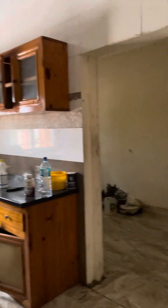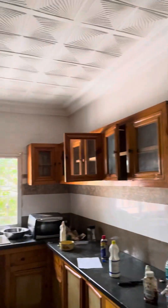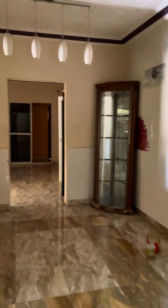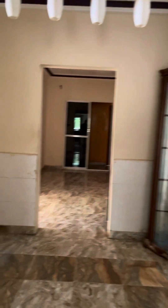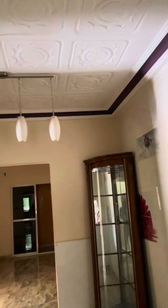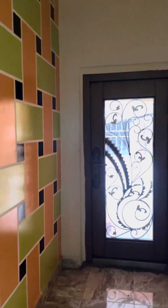This is the kitchen — it's unfinished. This is a big store — imagine how big it is. This is an open space there, and this is the dining room.